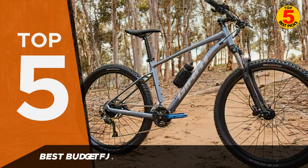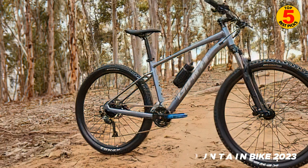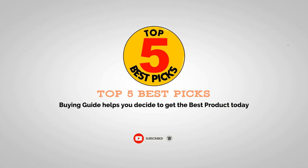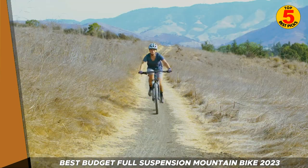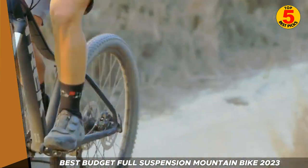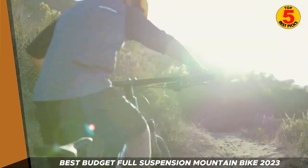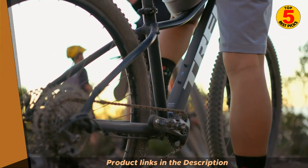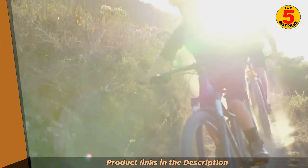Welcome to our video on the Top 5 Best Budget Full Suspension Mountain Bikes for 2023. Full suspension mountain bikes are a great way to tackle tough terrain and provide a more comfortable ride. But with so many options on the market, it can take time to decide which one to buy. That's why we've put together this list, so let's get started.